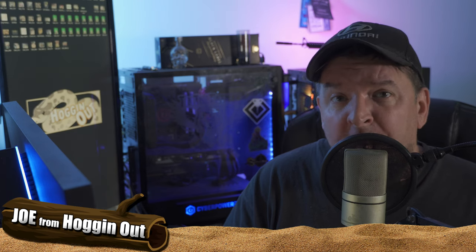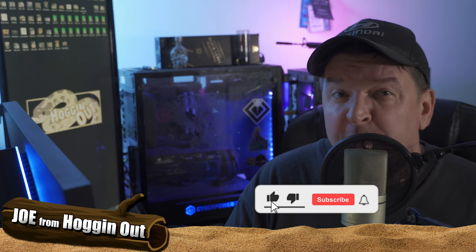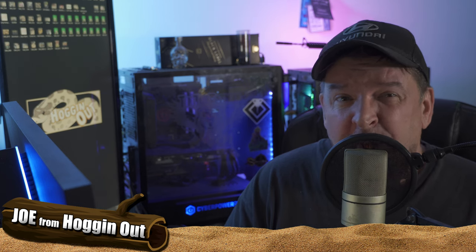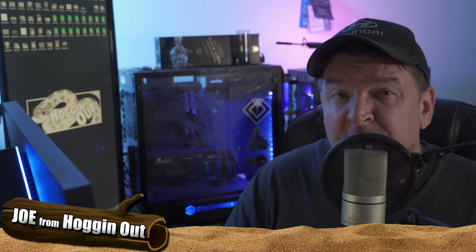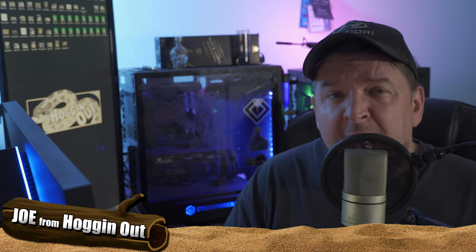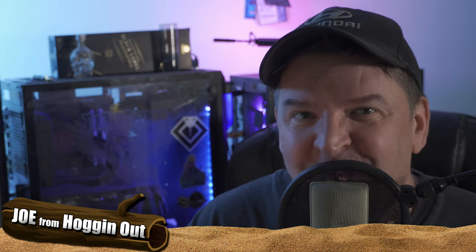So there you have it, everyone. I hope you enjoyed this video on my holdbacks for this year. That's not all of my holdbacks — I do plan on holding back about 10 in total, and the rest I'm going to sell. If you're interested, go follow me over at Morph Market, link is down below. Alright everybody, have a great weekend, have a great 4th of July — I will see you in the next video. This is Joe from Hogging Out. I'm out. Cheers.